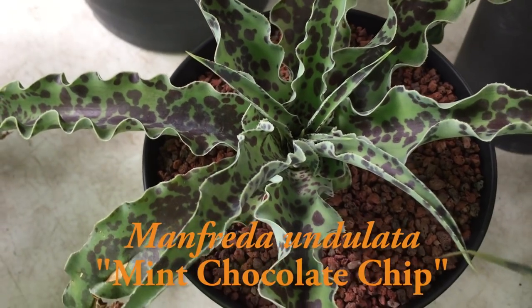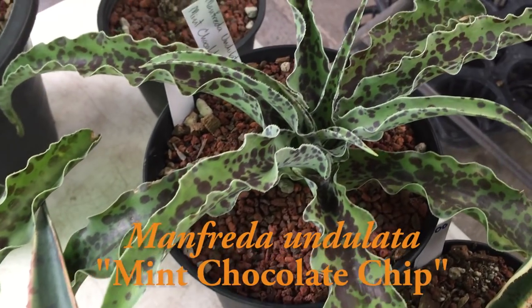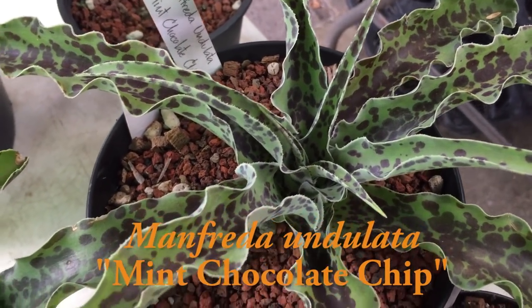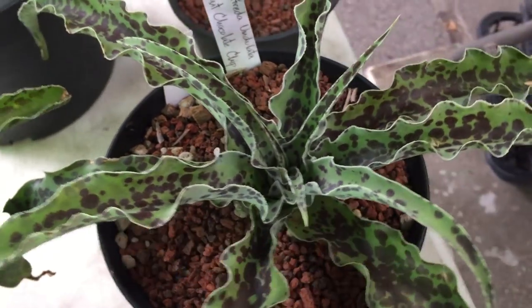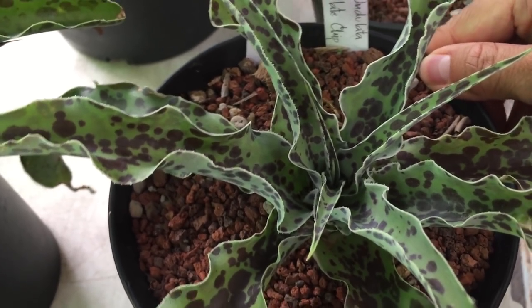This is Manfreda undulata Mint Chocolate Chip. Check out the silvery mint color wavy leaves and the intense brown dense spots resembling chocolate chips. These resemble agave but they do not die after blooming. It's such a beautiful plant.